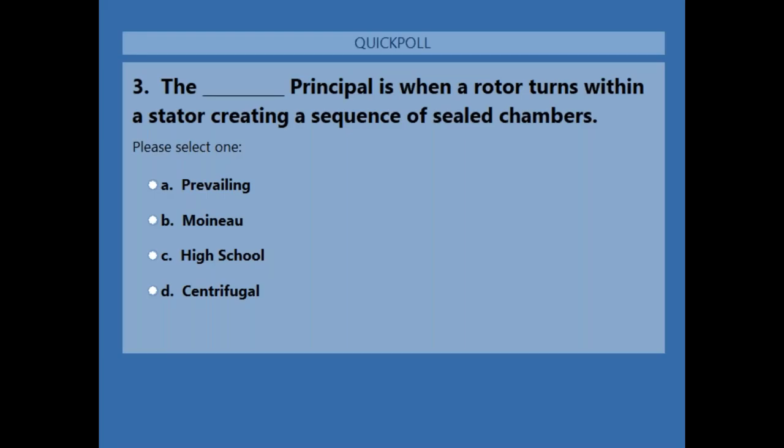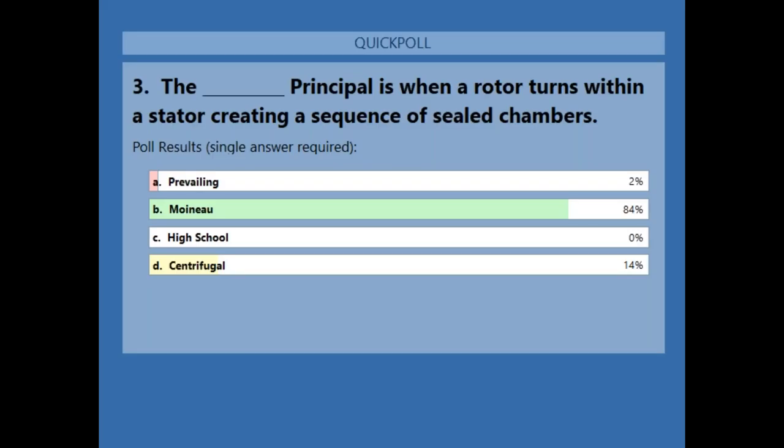Poll question number three: the blank principle is when a rotor turns within a stator chamber, creating a sequence of sealed chambers that pushes sewage through. Answers: A — prevailing, B — Moino, C — high school, D — centrifugal. The answer is B, the Moino principle.